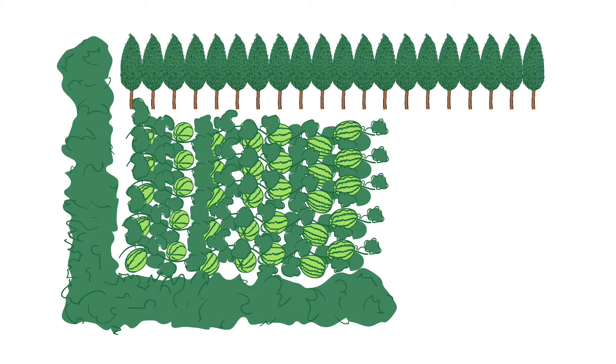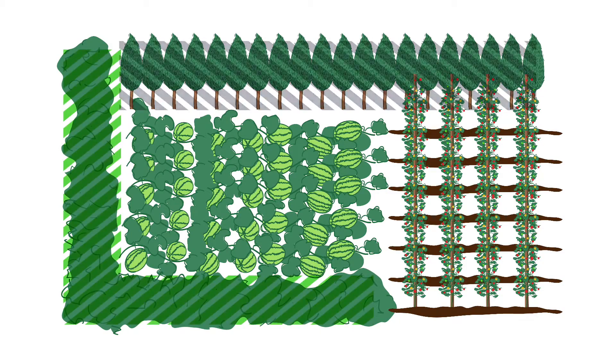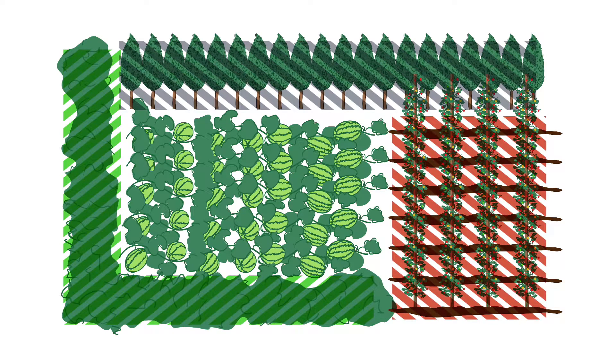A buffer zone can include a headrow, a tree line, or even a row of crops managed organically but sold in the conventional market. The standards do not specify a minimum buffer size; instead it is site-specific and determined by the risk associated with the adjoining land and/or policies implemented by the certification agency.